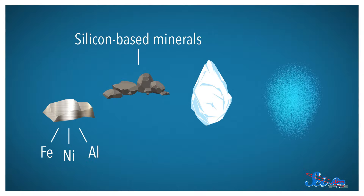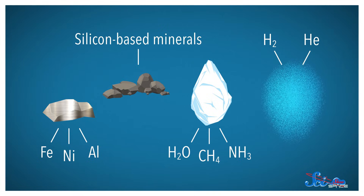That material can be split up into four basic groups: metals, rocks, ices, and light gases. And those light gases made up about 98% of the disk.